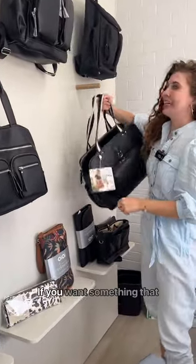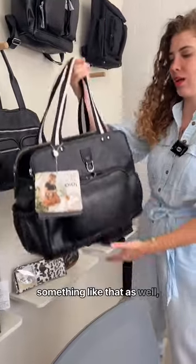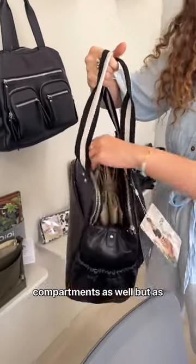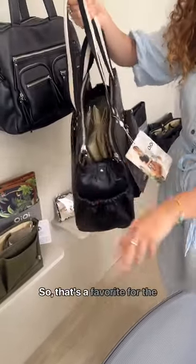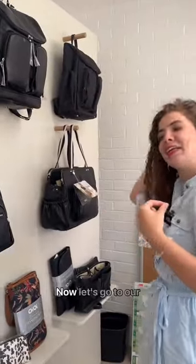If you want something that will look fashionable — like returning to work or something like that — we've got the triple tote. This one's got two compartments as well, but as you can see, it's great because you can pop a laptop in this one. So that's a favourite for those that want a baby bag that doubles as a nice work handbag.